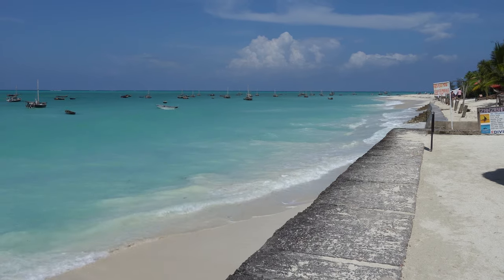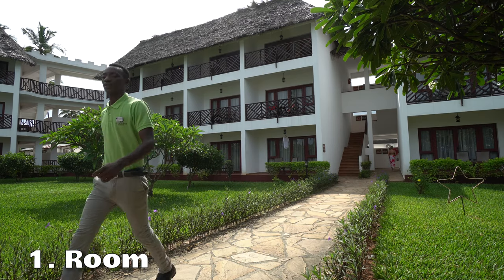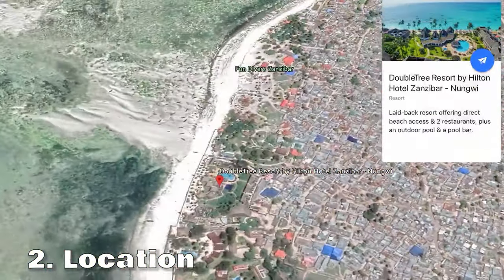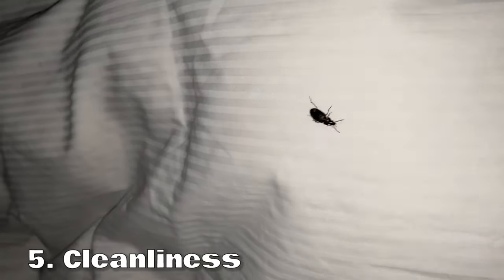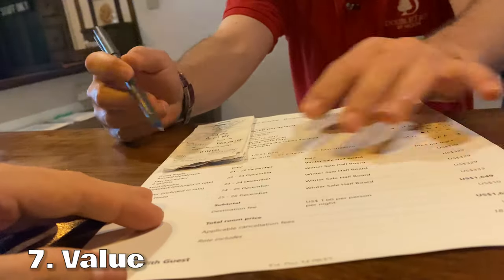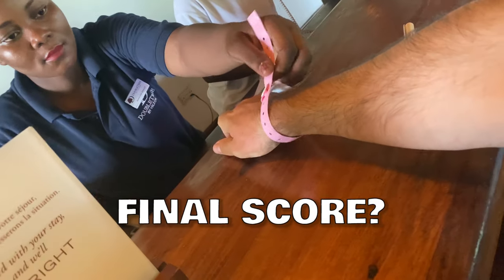I just checked into Doubletree Hilton on the beautiful island of Zanzibar. Is this hotel any good and worth the money? I'm going to review this hotel in seven categories: room, location, food and drink, facilities, cleanliness, service, and value. Stick around to the end of the video to see the final score.